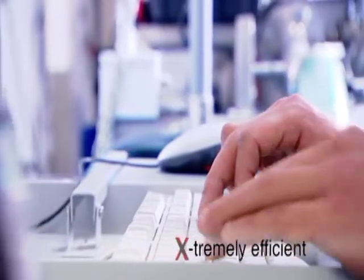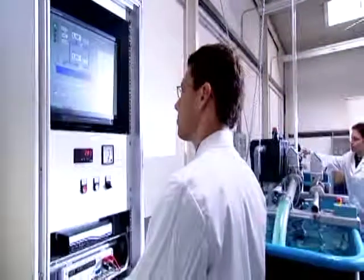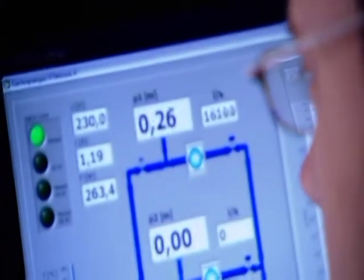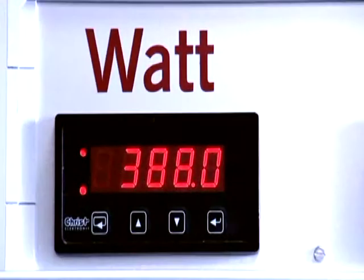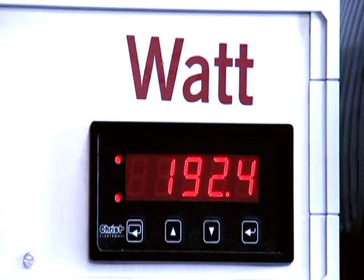And the energy efficiency? Decisively improved by the use of optimized hydraulic components. The advantage? No complex, delicate electronics. Energy consumption for a given flow rate reduced by up to 50%, compared to many popular pumps.